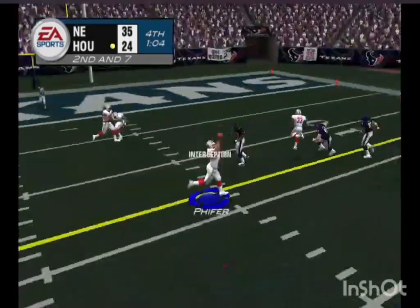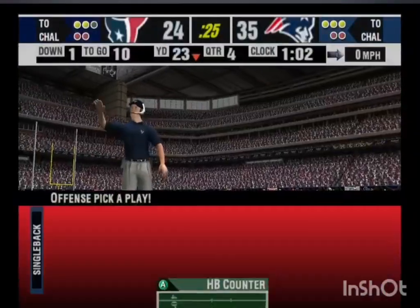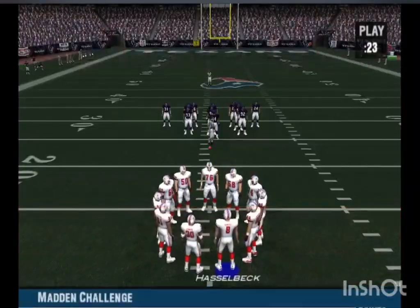Eighth play in this drive, gets rid of it — picked off! Another big play by the defense; that was interception number four. Following the interception, it's now first and ten.